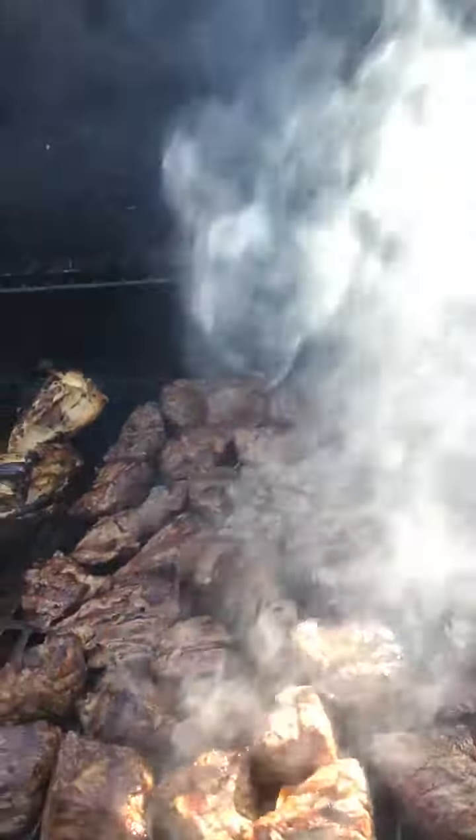Guys, I'm back. I'm doing an old-time favorite — flap meat. Look at those babies. That is actually prime grade flap meat. Steak tips. The real steak tips.